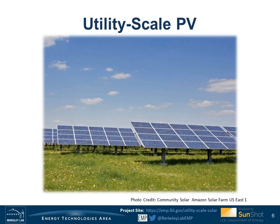Thanks, Mark, for that great introduction. My name is Joachim Seel. I'm a Scientific Engineering Associate at Lawrence Berkeley Lab, and I've had the pleasure to work with Mark over the past couple of years on this utility-scale report series. I'm going to first discuss a few technology trends, then talk about pricing trends, and briefly touch on O&M operation and maintenance costs.